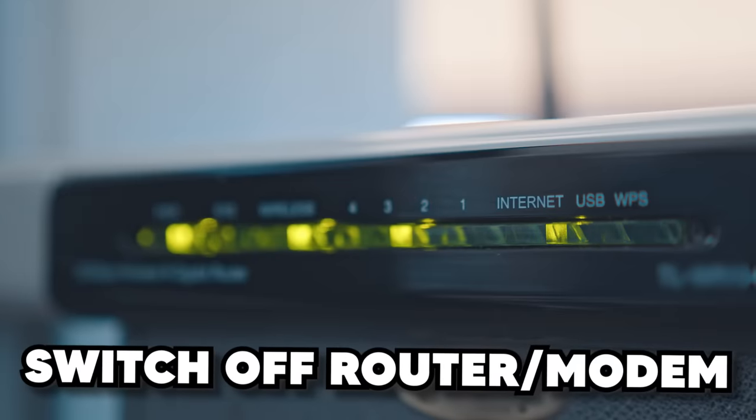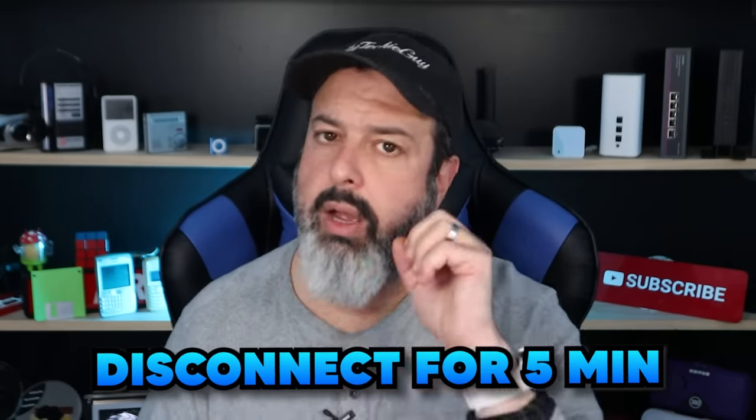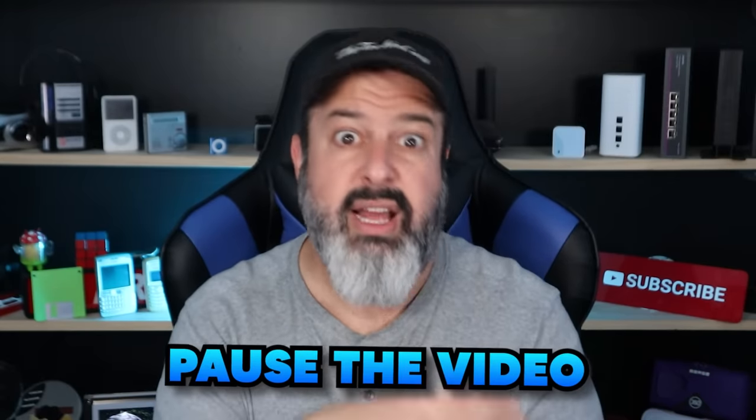Now that you have your speed, are you actually getting that? Let's start testing. First, go and switch off your router and your modem — it may be two devices or one device, but essentially you want to disconnect from the internet for about five minutes. Why five minutes? That's pretty much the time it takes to fully disconnect from their network, and when you reconnect they're going to send you a fresh token and welcome you back. If you're doing this while watching this video it's going to disconnect you, so pause the video, do that, and then come back.